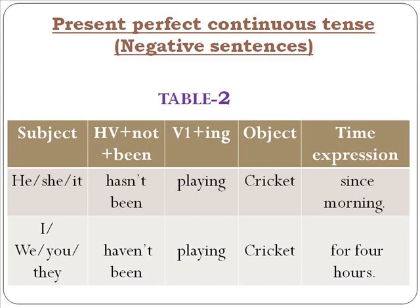For negative sentences in present perfect continuous tense: 'He hasn't been playing since morning — he has just begun.' 'I haven't been playing cricket for four hours — I have just begun.' You can use these structures to argue with somebody or have a conversation.